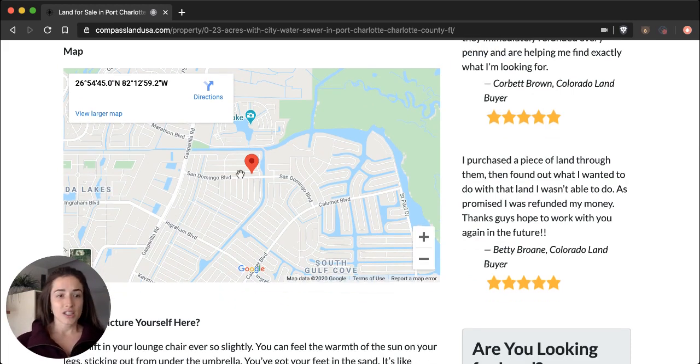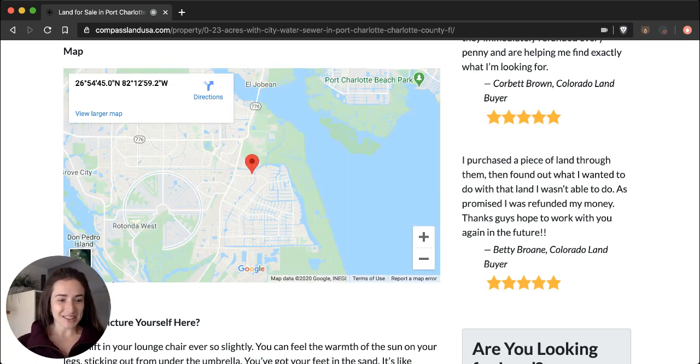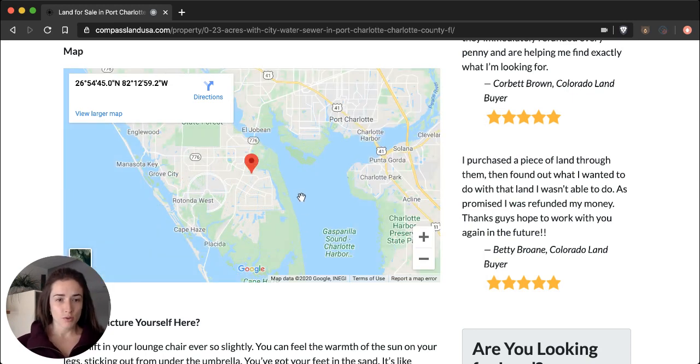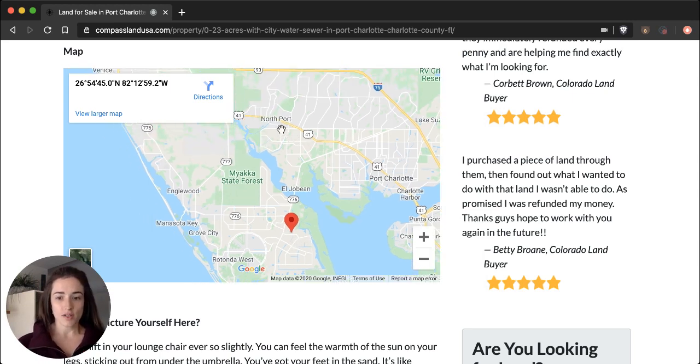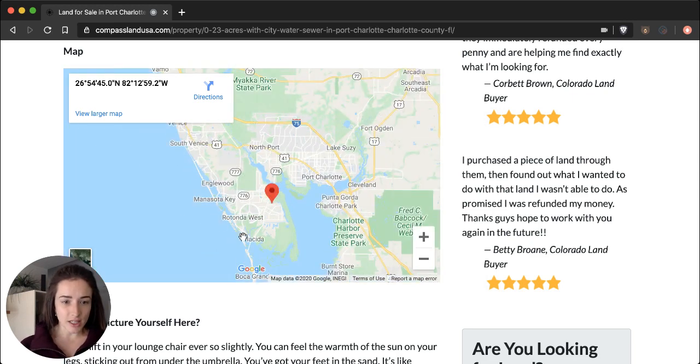Underneath the property video, we have a map with the exact property location, and you can click here to get directions to this property in Google Maps. If we zoom out on the map a bit, we can get a better idea of where the property is. You can see the Port Charlotte area with easy access to Gasparilla Road, which is a major road in that area. In regards to shopping and amenities, Port Charlotte, North Port, Cape Hayes, and Placida are all nearby.